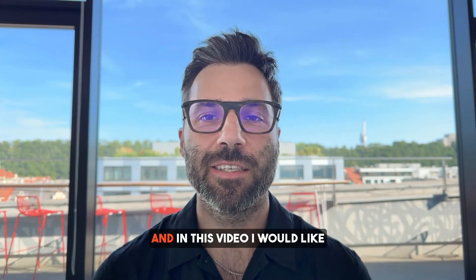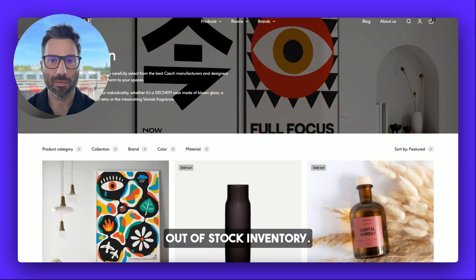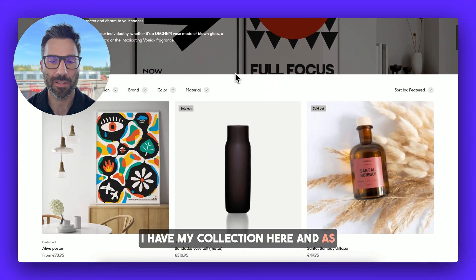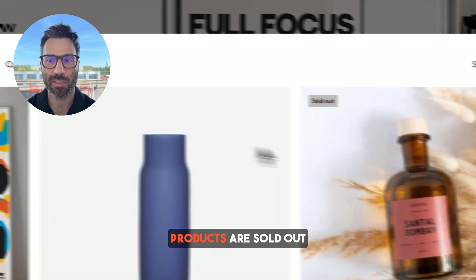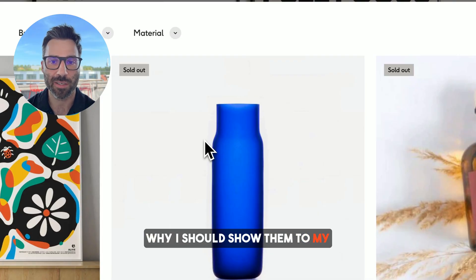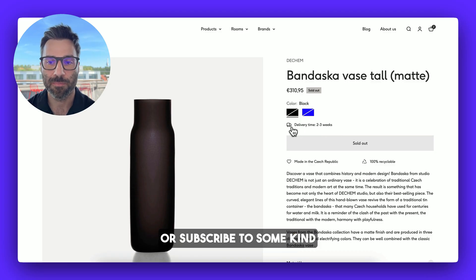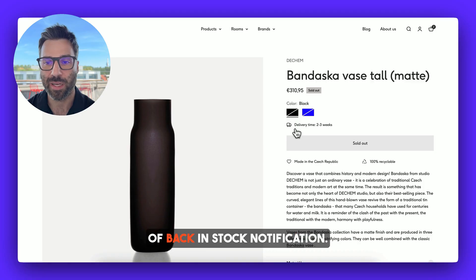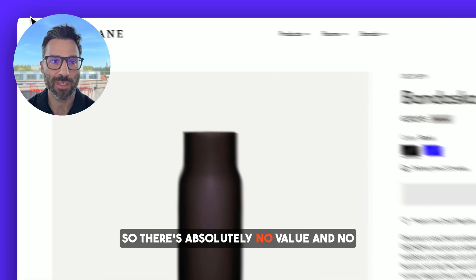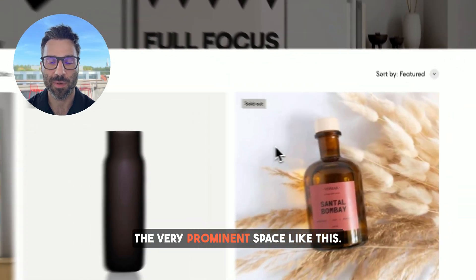Tom from Gigi Smoothie here. In this video I would like to talk about managing out-of-stock inventory. I have my collection here and as you can see the first two products are sold out, and there's absolutely no value in showing them to my customers, especially if it's not possible to create a pre-order or subscribe to some kind of back-in-stock notification. So there's absolutely no reason why these should be in this very prominent space.